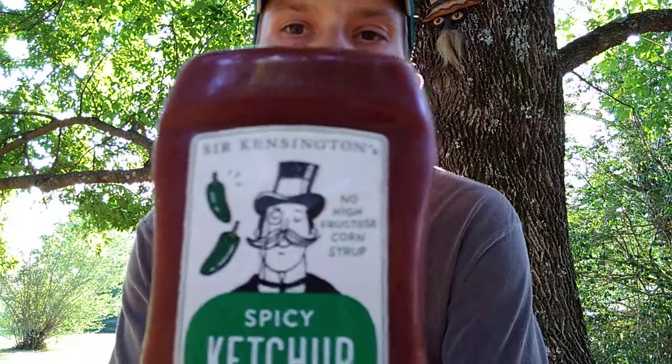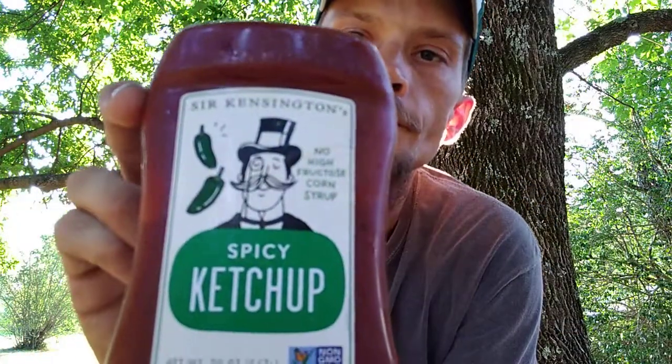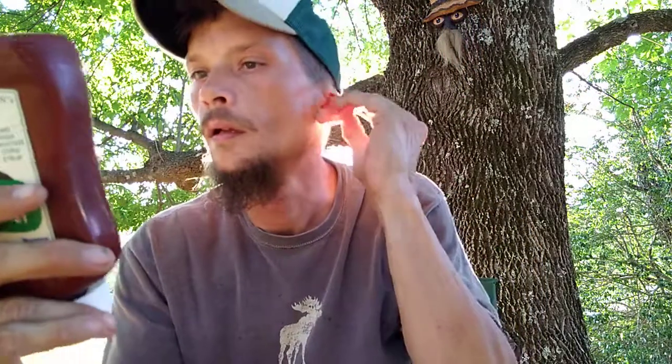I seen this at Walmart yesterday — it was the only bottle they had left. I've seen the Tabasco Heinz, which I ain't tried yet. I seen this and I was like, Sir Kensington's Spicy Ketchup. No high fructose corn syrup is what it says on there.